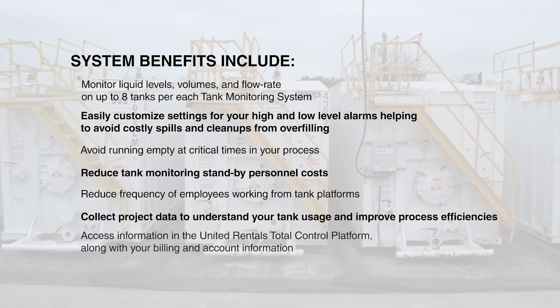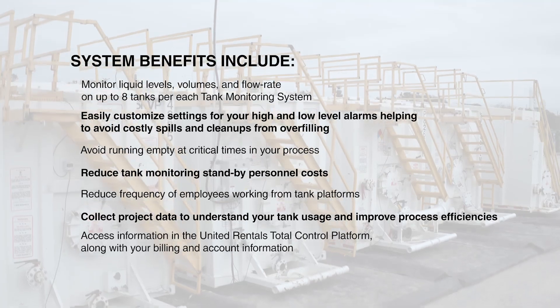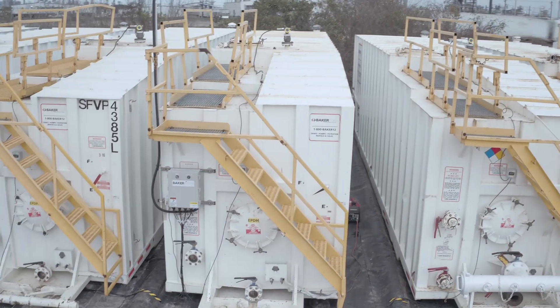Access information in the United Rentals Total Control Platform along with your billing and account information. United Rentals is committed to delivering innovative solutions for your project needs.